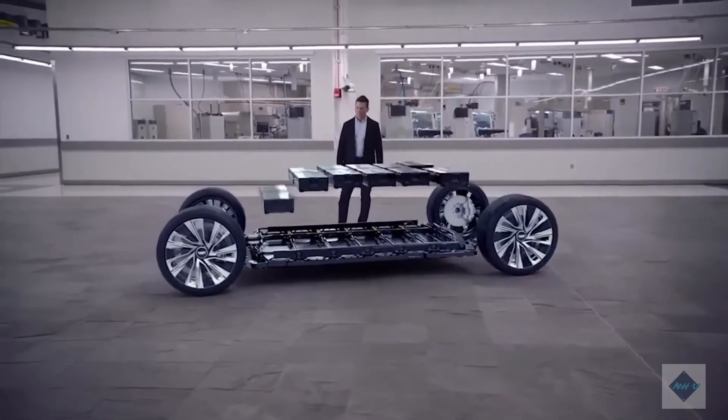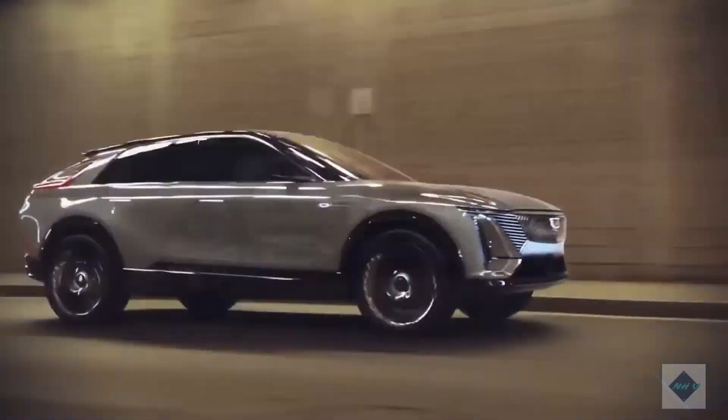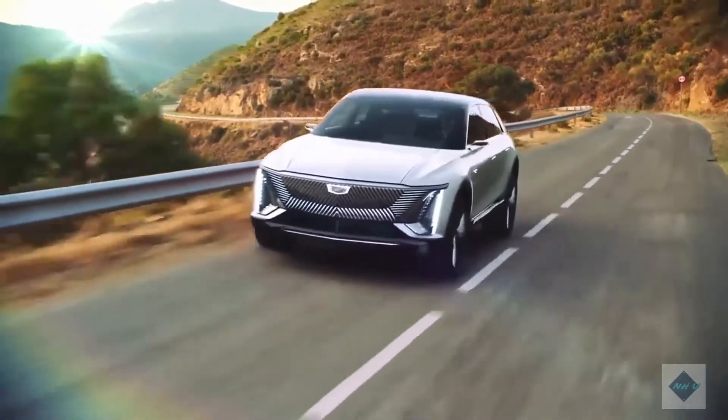The I-Pace, for example, leapt to 60 miles per hour in just 4.3 seconds during our testing. We expect the Lyriq to provide similar performance. Range, charging, and battery life.